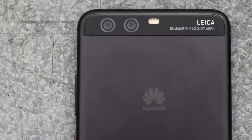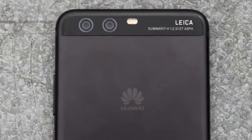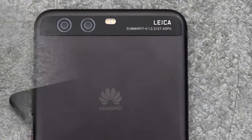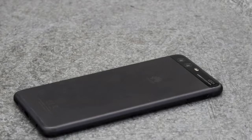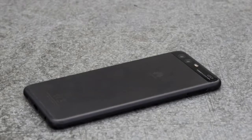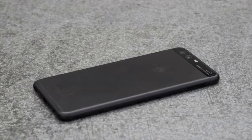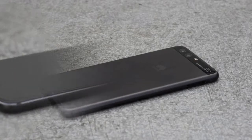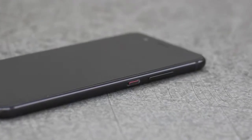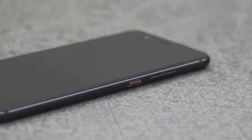Remember that fingerprint sensor on the back of the P9? Well, it's gone. Huawei has opted for a front-facing sensor embedded within the home button below the display. More functions can be triggered with long presses returning you to the home screen and left swipes bringing up recent apps. The power button and volume rocker sit on the right edge, while the left side houses the SIM and microSD card tray. You'll find a 3.5mm headset jack and USB Type-C charging port on the bottom.